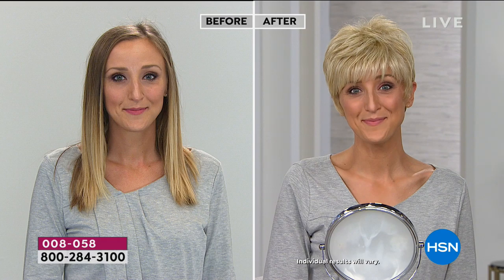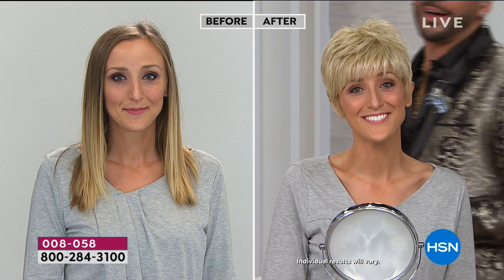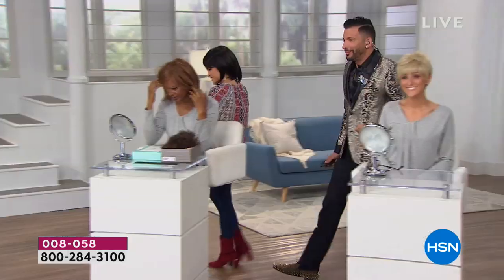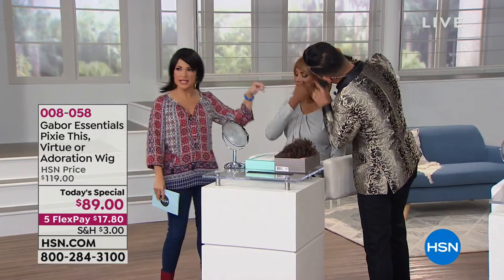From the ones that just got off tour from a big concert to the ones on reality shows — they're all wearing wigs. Here's Adoration in medium red. I love this medium red — it almost has blonde pieces. This has highlights, midlights, and lowlights. Very pretty, you get three different colors in this. She is looking mighty fine. This style is called Adoration. Here's your before and after.